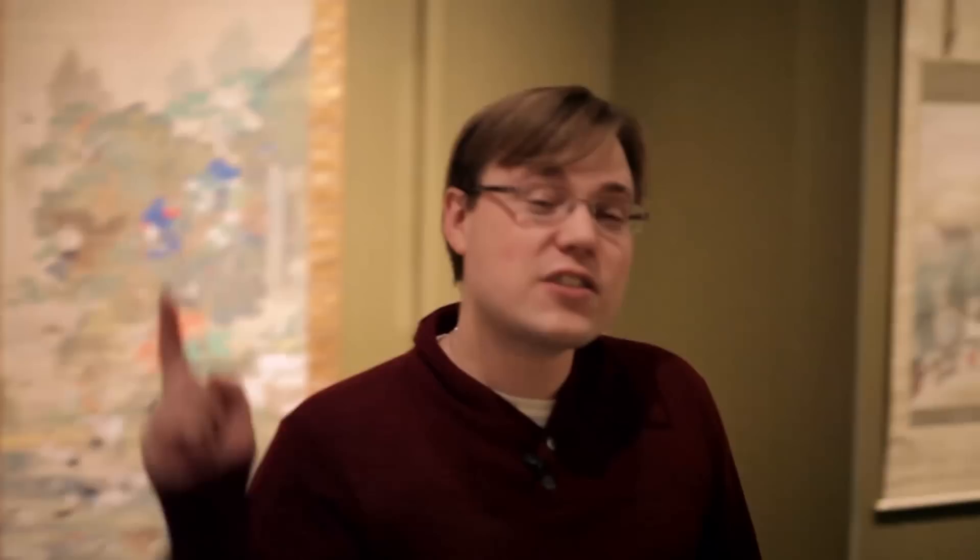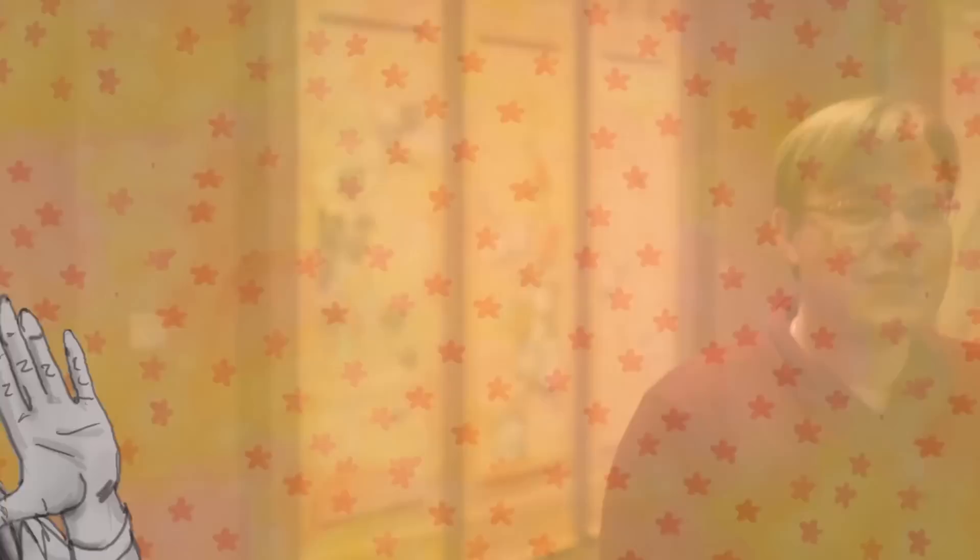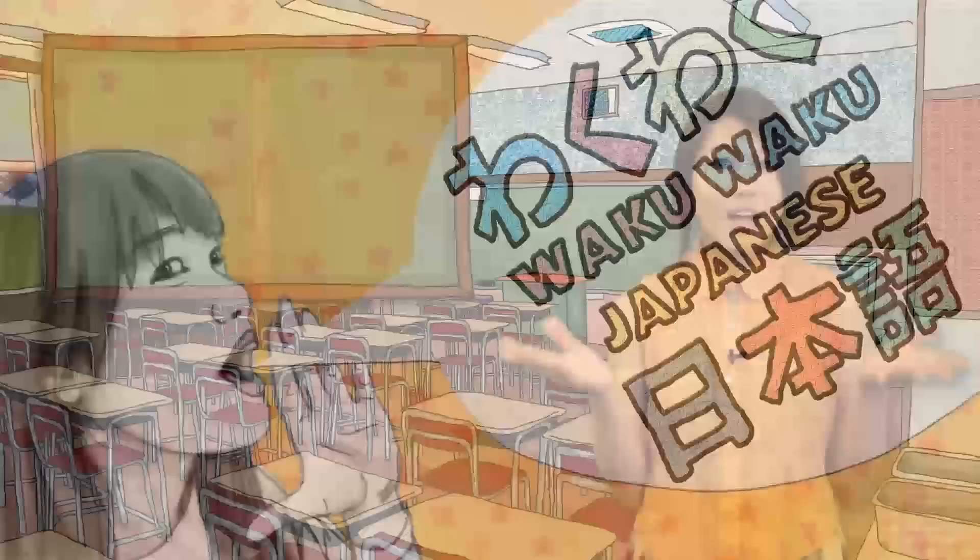We have a slew of programming — workshops, lectures, you name it, we've got it. Please check out our website at www.japansociety.org for a full list of all the workshops and programs in relation to Silver Wind. We're also starting a new video series where gallery director Miwako Tezuka will introduce various themes and subject matters that Hōitsu examines in this exhibition, like the depiction of nature. Also, our hostess Erin will be doing a Waku Waku Japanese episode focused on Silver Wind, incorporating seasonal words and words for flowers so you can practice your Japanese while engaging with the exhibition.